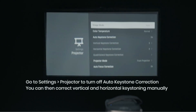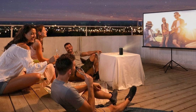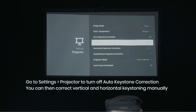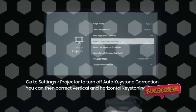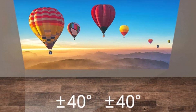Its 1280x720 resolution and 200 ANSI lumens guarantee sharp, bright images. The built-in 8W speaker provides excellent sound quality, complementing its visual capabilities. A 4-hour video playback battery life ensures uninterrupted enjoyment of movies or lengthy TV sessions.